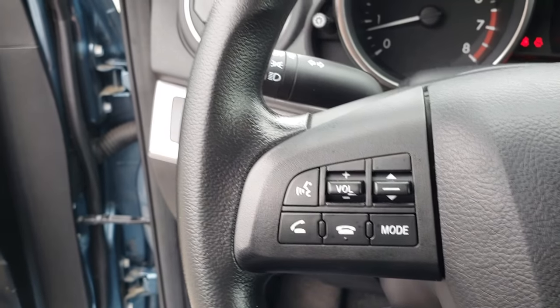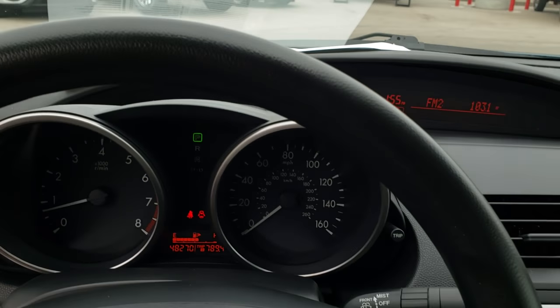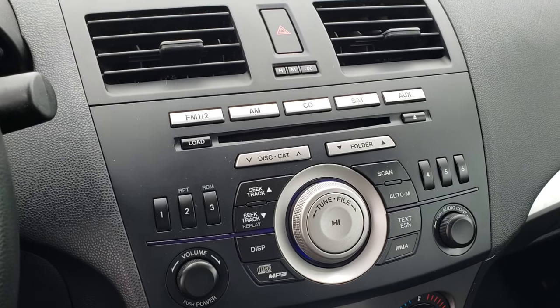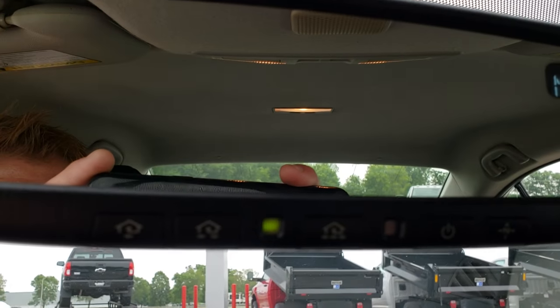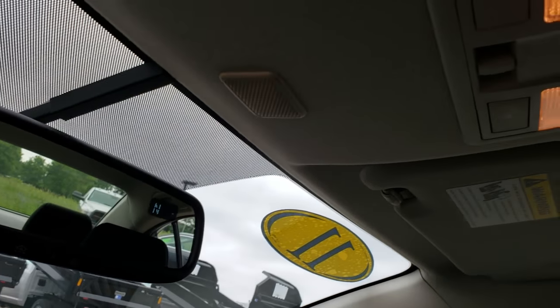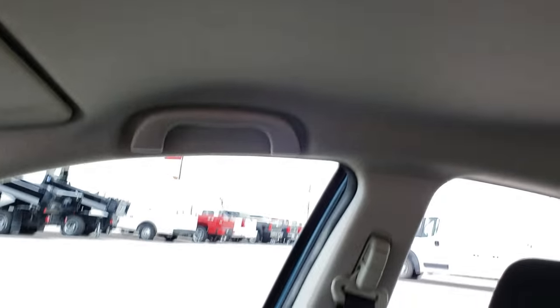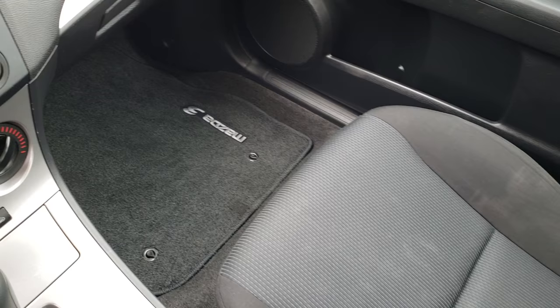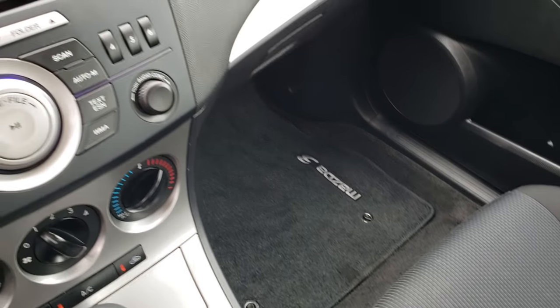It does have Bluetooth audio controls and cruise controls on this side. AM/FM CD player. Climate controls. Up here you have your HomeLink buttons in the mirror — that's for your garage door and security systems — and lighting systems, compass in the mirror. Headliner is nice and clean. Passenger seat has no rips or tears on that, and we've got a factory floor mat on that side as well.